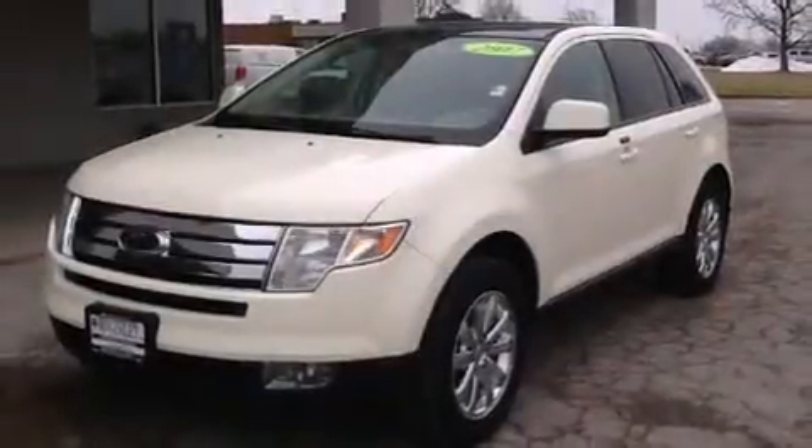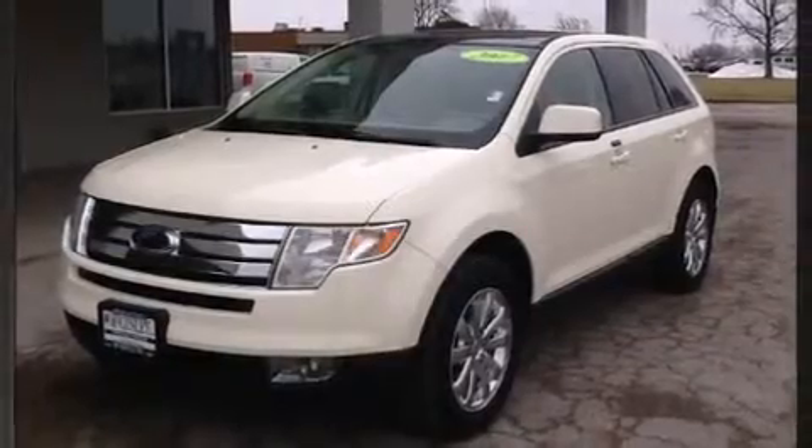Come test drive this 2007 Ford Edge. It features a front-wheel drive platform, an automatic transmission, and a 3.5-liter six-cylinder engine.